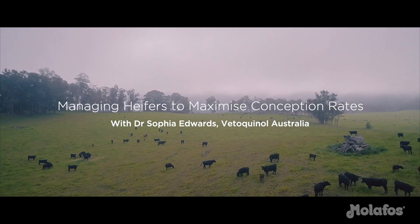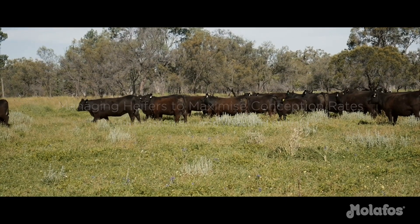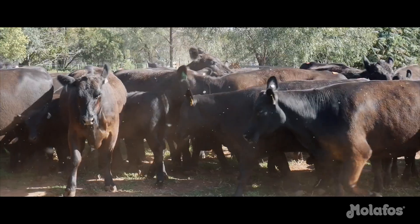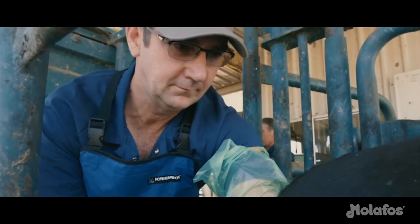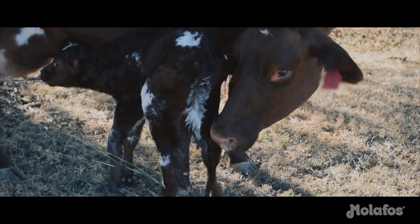Reproductive performance is one of the main profit drivers in any beef breeding business. Therefore, it is crucial to ensure heifers not only conceive on time, but also fall back in calf or re-conceive within a short window following the birth of their first calf.